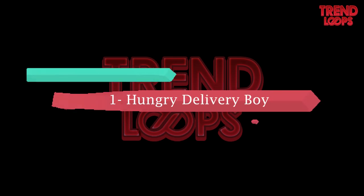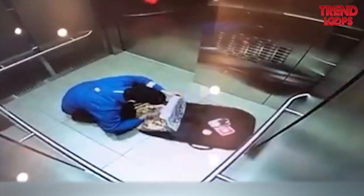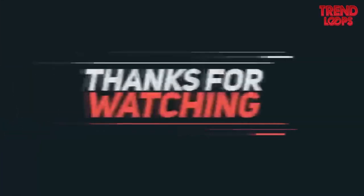Number 1: Hungry delivery boy. If you find your ordered pizza is smaller in size, this may be the possible reason — the delivery boy finds a good place to eat the pizza. He looks hungry, or may be checking its quality. Hopefully you enjoyed this series of hilarious videos. We'll be back with another one. Thanks!